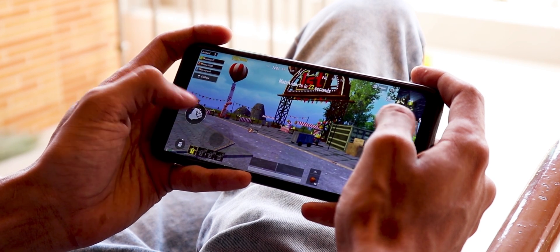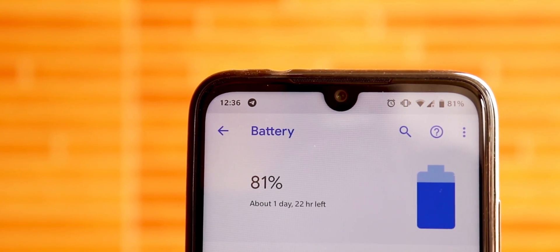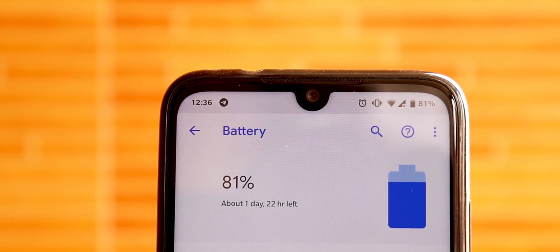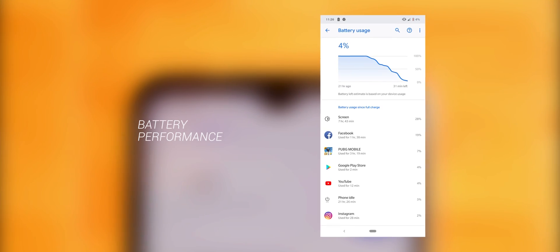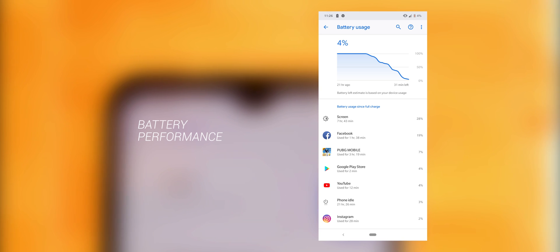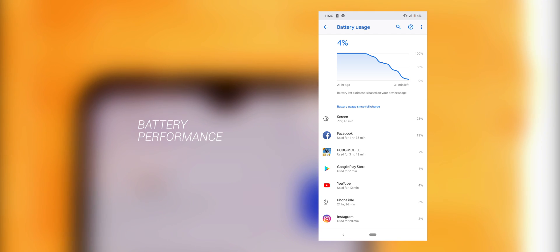While playing the game, there is no heating issue I have found on this device with this ROM. Redmi Note 7 Pro packs a 4000mAh battery, and in Pixel Experience ROM it easily manages to get a freaking 7 hours of screen-on time with moderate use. In my case, I played PUBG around 3 hours and 19 minutes, and considering 4000mAh battery with heavy usage, you get around 5 hours of screen-on time for sure.